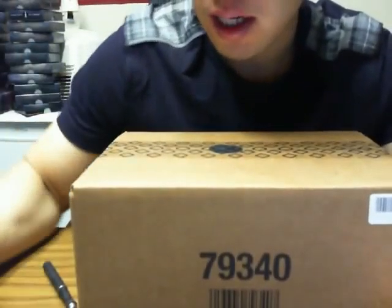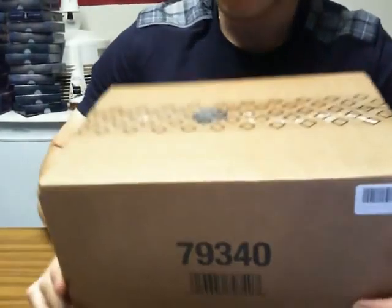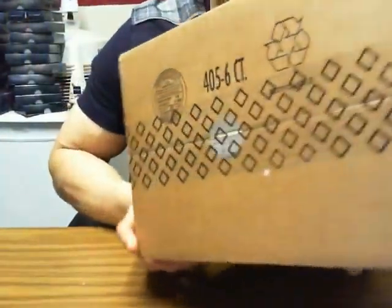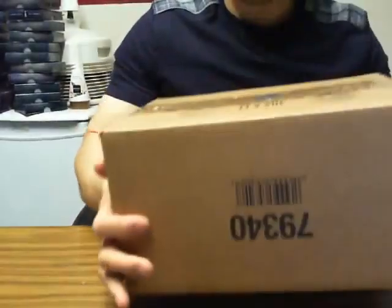Welcome to Imperial Gardens Cup Break number 12 of 11-12 Upper Deck The Cup. We're just going to go over the case for the people watching on YouTube — it's not live in the blog room. I'll seal the case and cut it from the bottom.